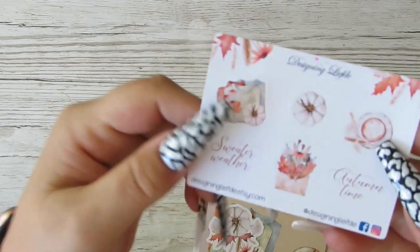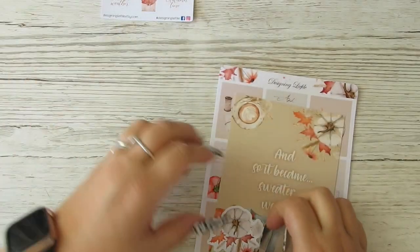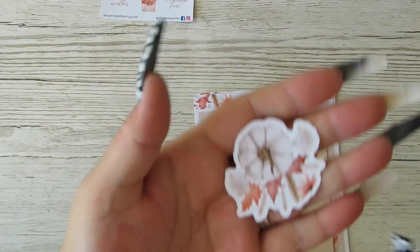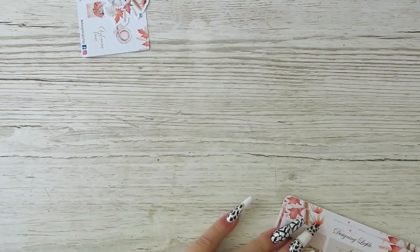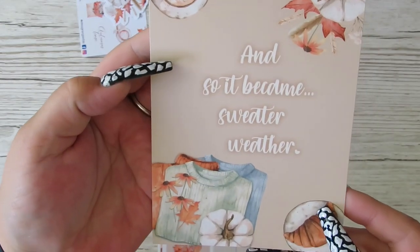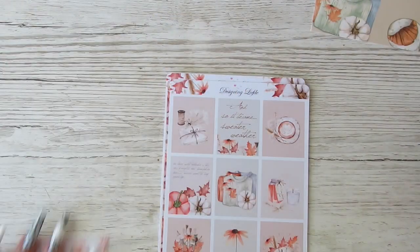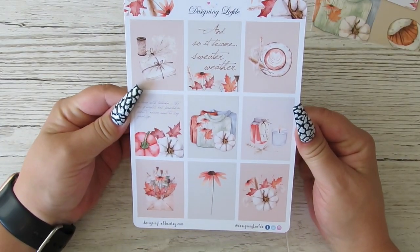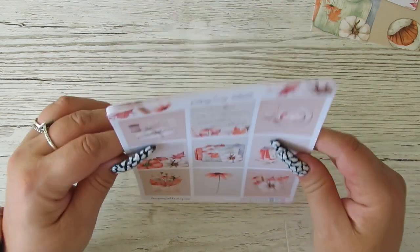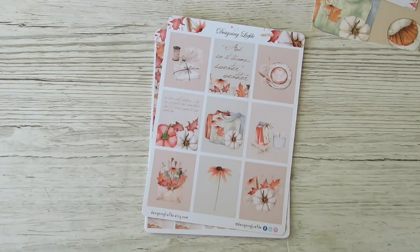So I've got a little freebie here - sweater weather, some little icons, autumn time, and then this freebie die cut, which is gorgeous. I have a journaling card, and so it became sweater weather. We all like getting our jumpers on, don't we? And I think I bought the full kit for both. I'll find out the name for you in two seconds.